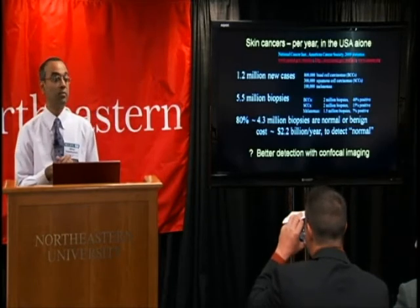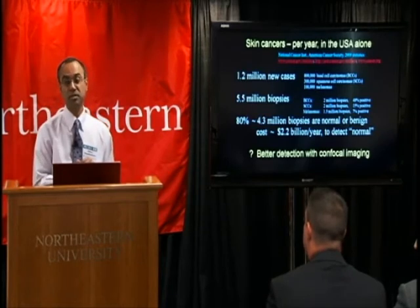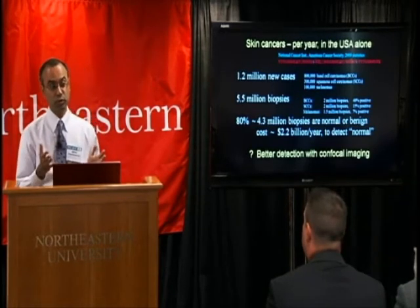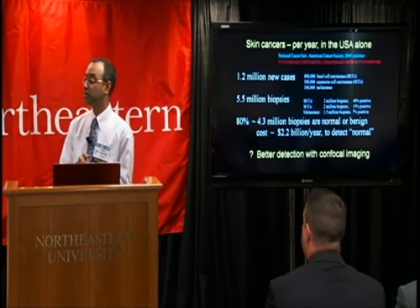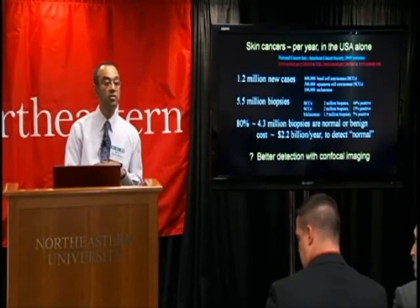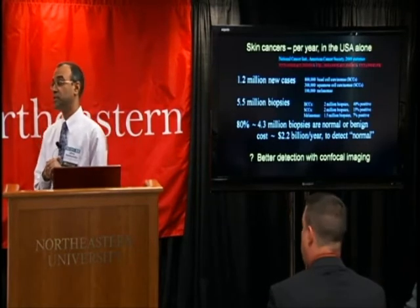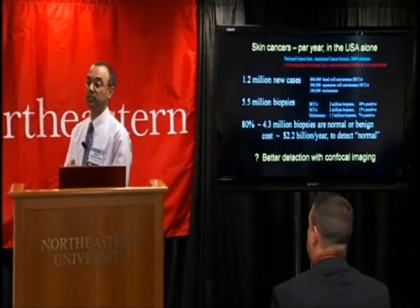So the question, quite obviously, is can we come up with better ways to detect skin cancer? Could we do this directly on the patient non-invasively, in real time, at low cost? Could we use an optical imaging technology such as confocal microscopy that offers resolution to see nuclear detail, which is the key feature that one looks for in pathology?